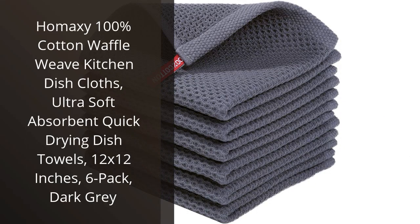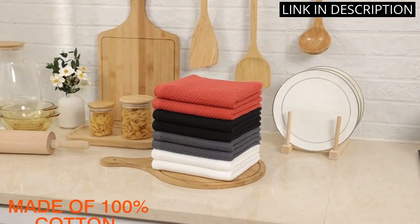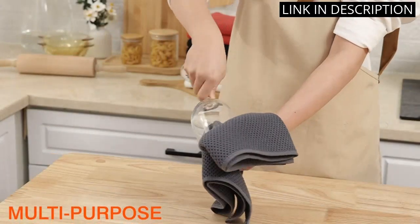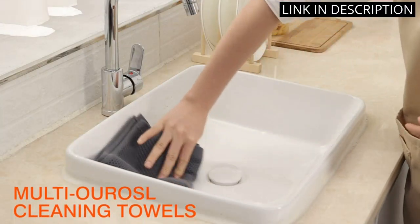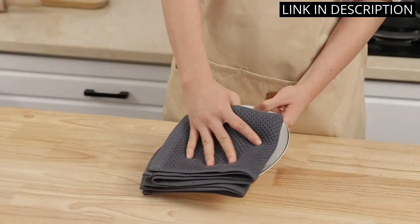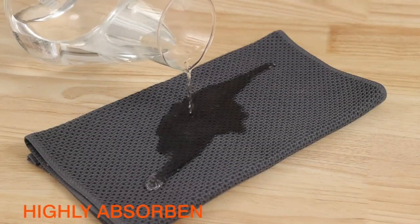I recently purchased the Hamexi 100% Cotton Waffle Weave Kitchen Dish Cloths, and I am extremely happy with my purchase. These dish cloths are ultra-soft, absorbent, and quick-drying, which is perfect for keeping my kitchen clean and tidy. The dark gray color adds a touch of elegance to my kitchen and the six-pack set is convenient to have on hand. Each cloth is 12x12 inches, which is the perfect size for wiping down counters and dishes. I highly recommend these dish cloths to anyone looking for high-quality, durable and stylish kitchen linens.